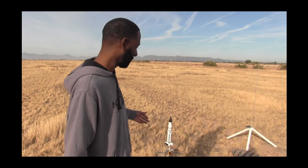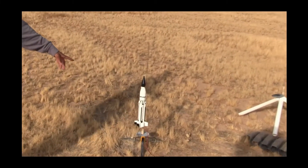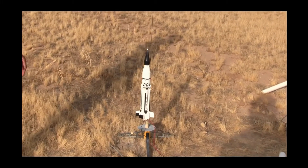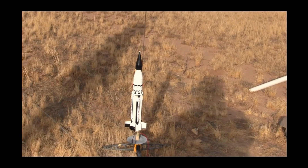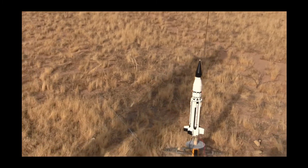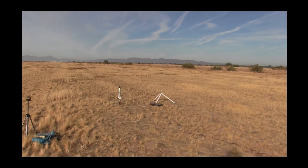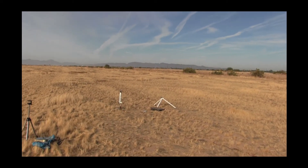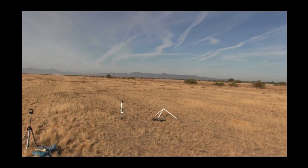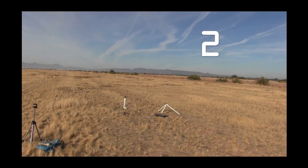Hopefully everything goes good - straight flight, two parachutes, and come on home. That's what I'm asking for. Saturn 1 SA5 is right there on the ground ready to go. I'm going to do the honors of launching this one, Steve will be on camera. Camera's live. Saturn 1 SA5 going in five, four, three, two, one.